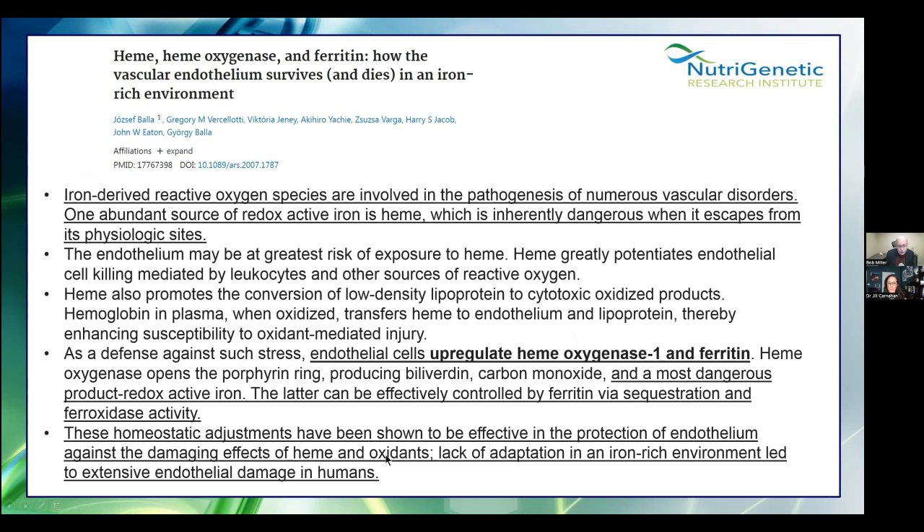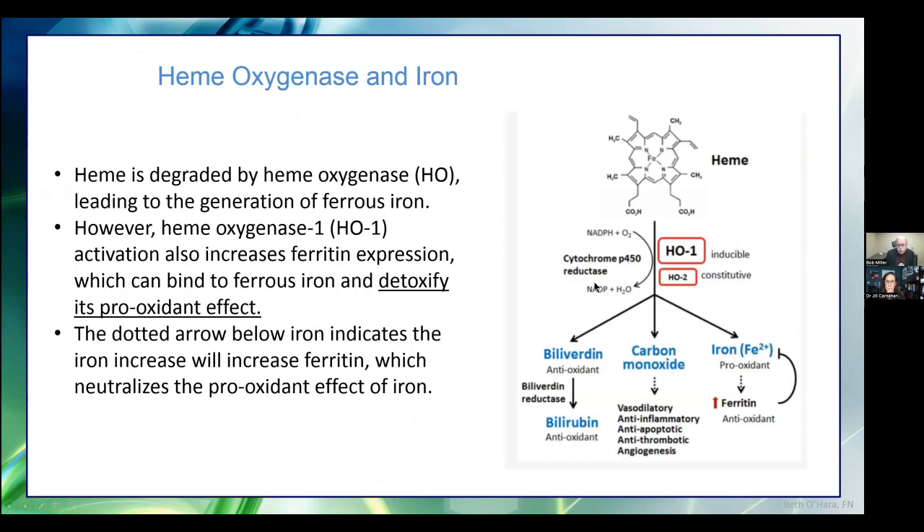Iron-derived reactive oxygen species are involved in the pathology of numerous vascular disorders. The iron in heme is dangerous when it escapes from its physiologic site. Endothelial cells upregulate hemoxygenase and ferritin, which protect the endothelium against the damaging effects of heme and oxidants. Lack of adaptation in an iron-rich environment leads to extensive endothelial damage in humans. In summary, hemoxygenase takes what could be a nasty free radical — that iron — and puts it into something safe, sequestering it into ferritin and negating its pro-inflammatory effects.